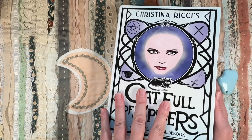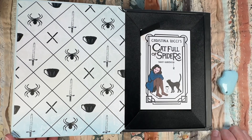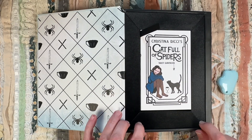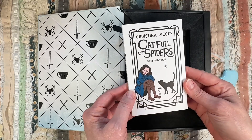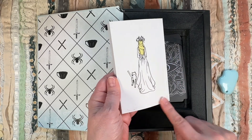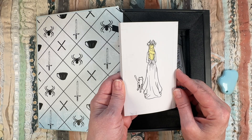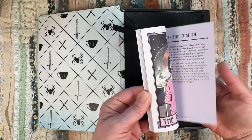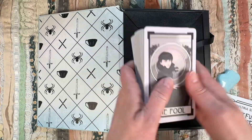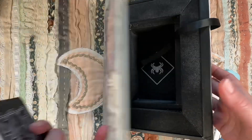It's by Insight Editions. The end papers have cups, spiders, little X's, and swords, and then it has a sort of velvety feel to it, which is interesting. There's a little booklet with a picture of her with a black cat, and the back of the booklet has a little bit of velvet flocking. It has a queen or maybe a high priestess — oh my goodness, it's all her. It's so cute. The deck is quite thick, and the box has a little spider on the inside which is just adorable.